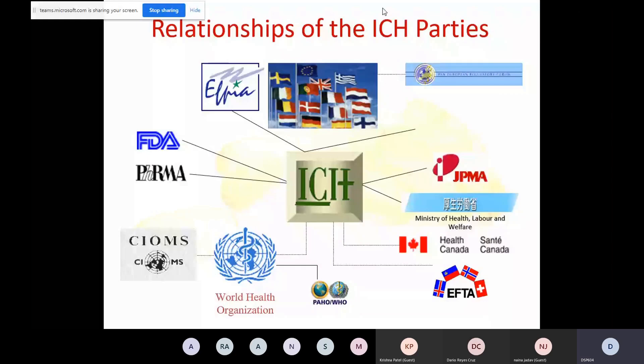EFPIA is a part of ICH. Then you have JPMA, which stands for Japan Pharmaceutical Manufacturers Association. Then you have Ministry of Health, Labour and Welfare, which is the Regulatory Authority of Japan — MHLW. Health Canada is also a part of ICH. EFTA, which stands for European Free Trade Association, is also a part of ICH.